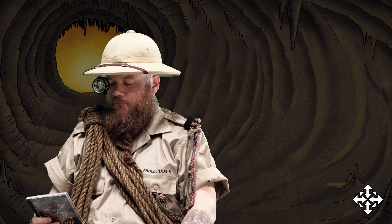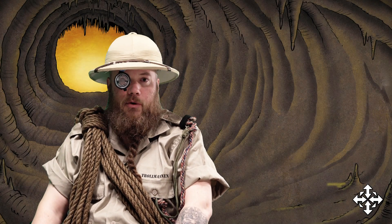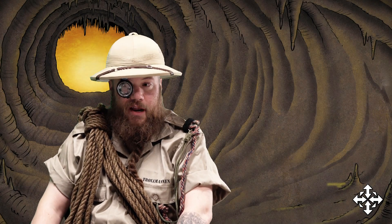Who made the cover this time? It was Jonas Danel.